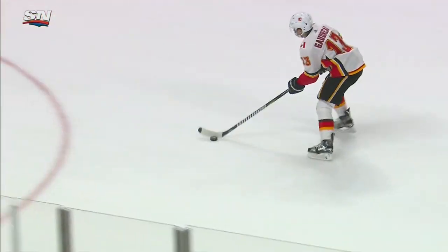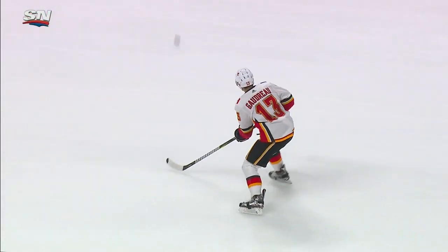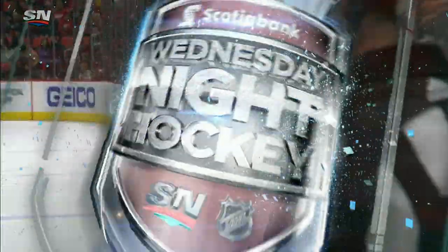He drops it off to Furlan, and the guy coming into the zone late is none other than the guy who set up the breakout — Johnny Goudreau follows it up. Doesn't have to be fast; the timing has to be correct, and his timing is impeccable. He crosses the line, everyone else has collapsed, he gets the puck, gets a chance to get a good look. Man, did he snap that thing home.